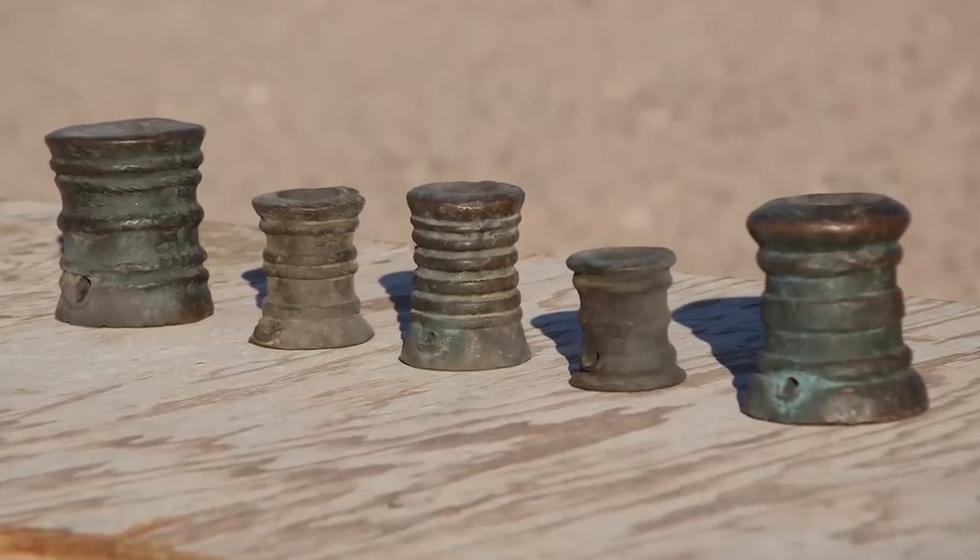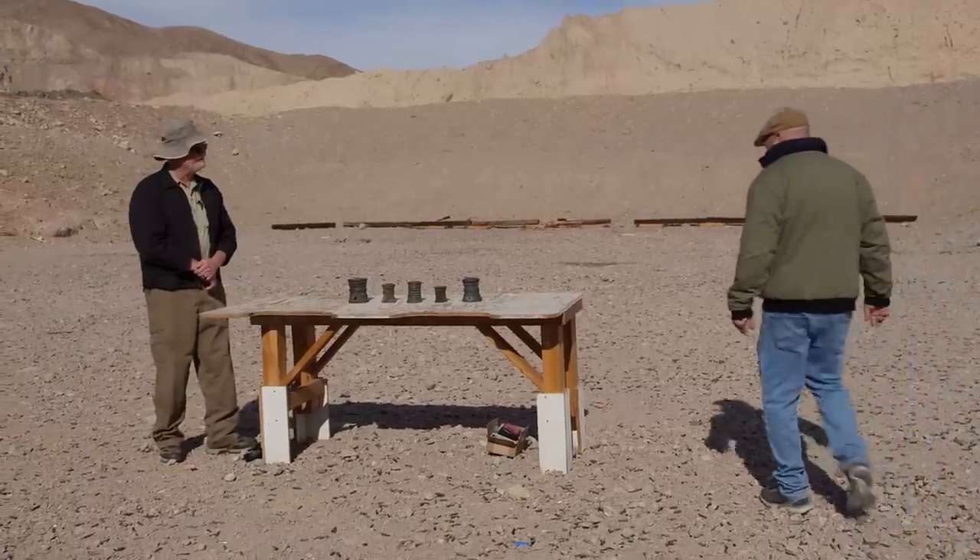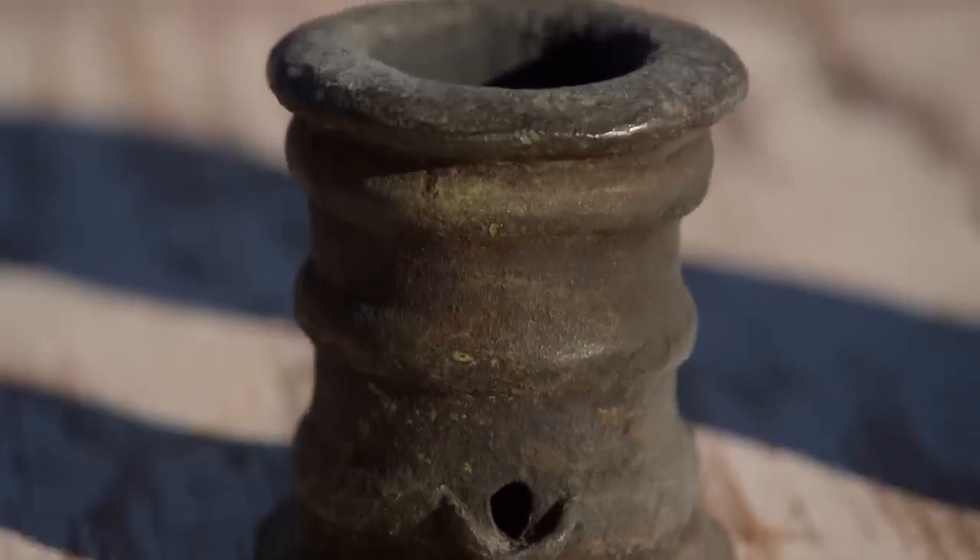I got a call at the shop from a guy who has some antique thunder mugs — essentially really small signal cannons. So I'm meeting him out here at the gun range, and hopefully we'll be able to light them off.